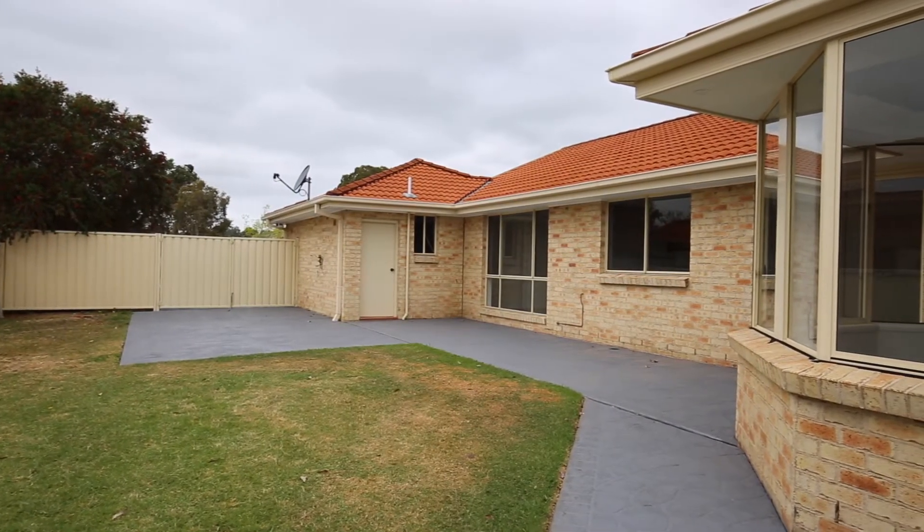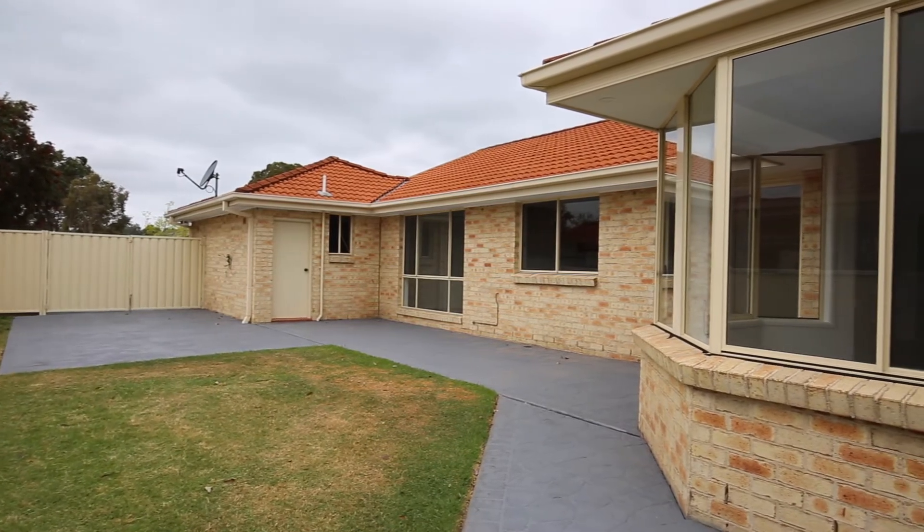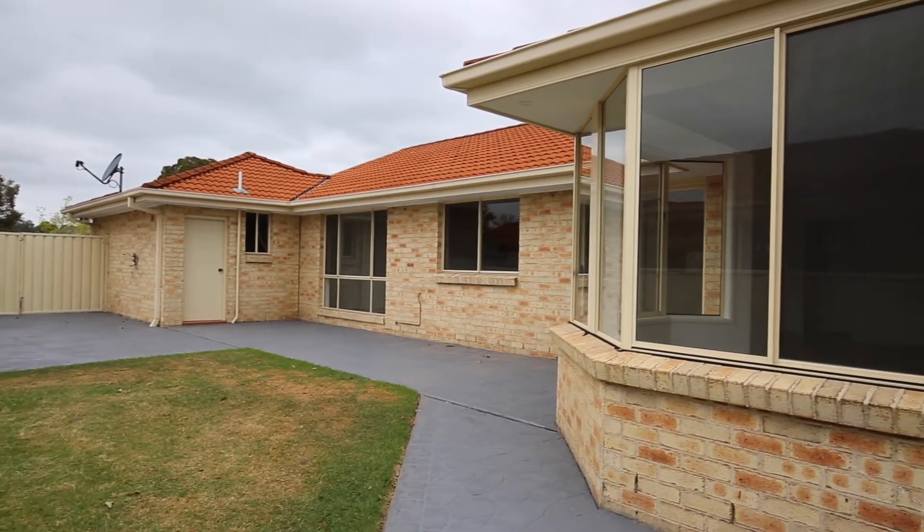There is plenty of room in the back yard, allowing easy access for caravans or just to plonk the pool in.